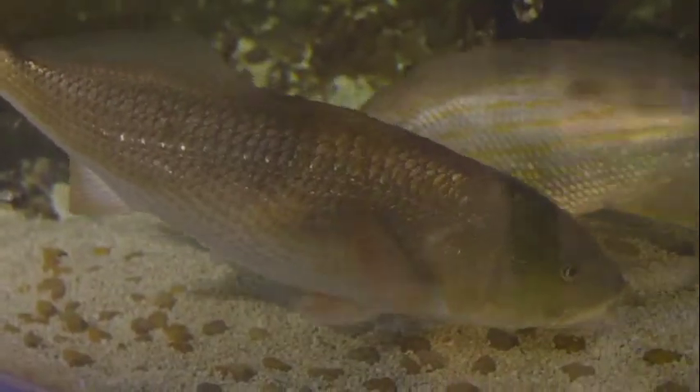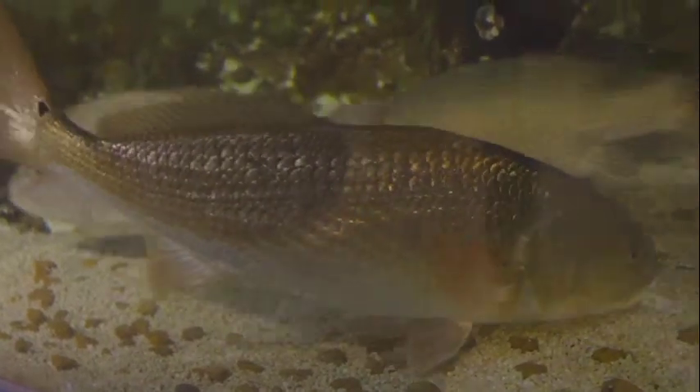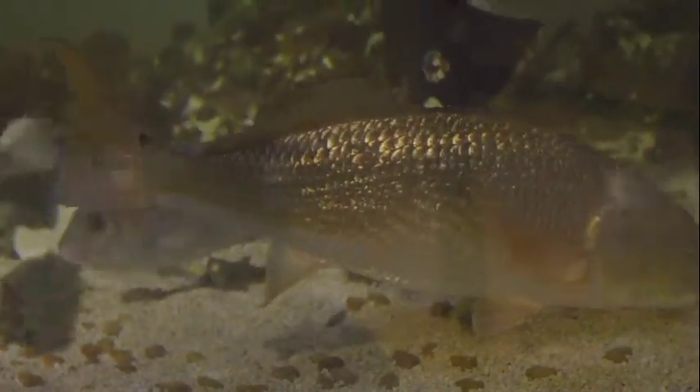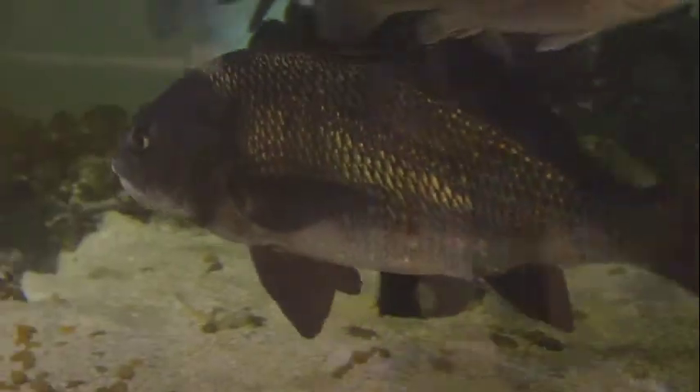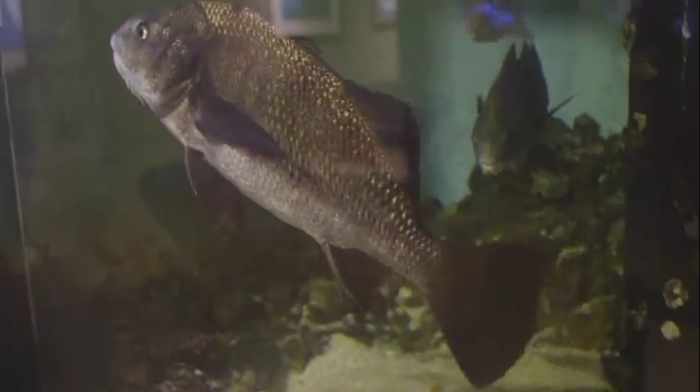That is a snapper. Here's a redfish, probably the most iconic saltwater fish in Texas. You ask any fisherman in Texas that likes to fish out of a boat what they were drifting over, and almost every time that answer will be: we were drifting over a reef.